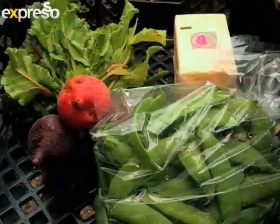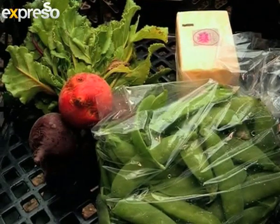We brought some free-range eggs — we've got 40 hectares of pasture, so they roam around freely the whole day. We swapped them for butter, beans, and beetroot.